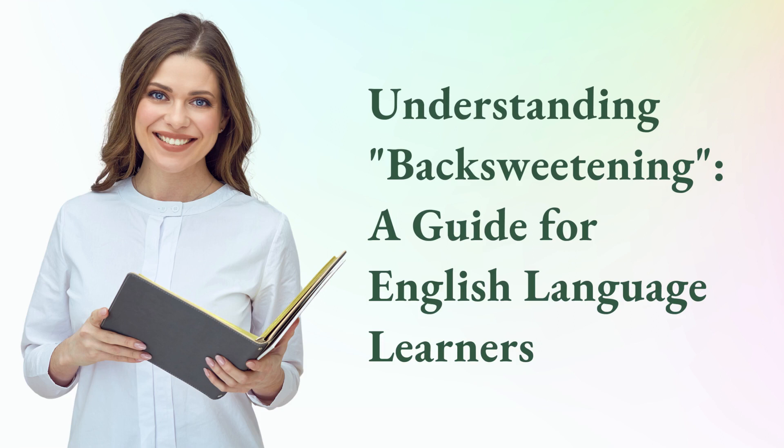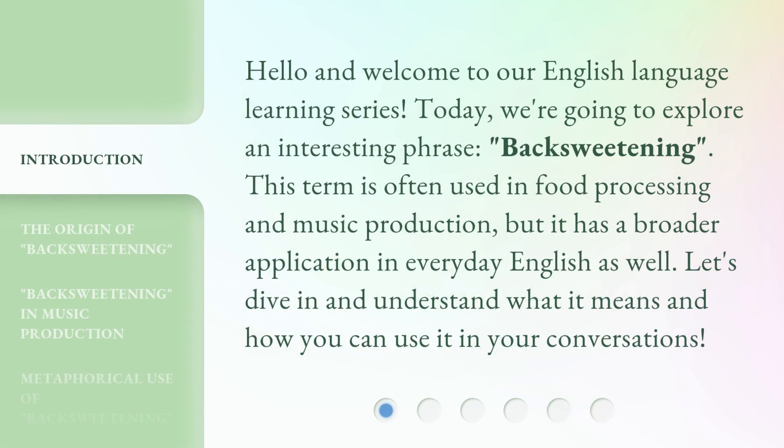Understanding backsweetening: a guide for English language learners. Hello and welcome to our English language learning series. Today we're going to explore an interesting phrase — backsweetening. This term is often used in food processing and music production, but it has a broader application in everyday English as well. Let's dive in and understand what it means and how you can use it in your conversations.